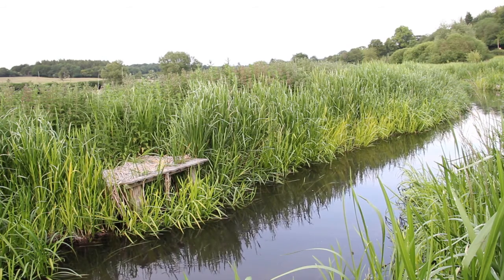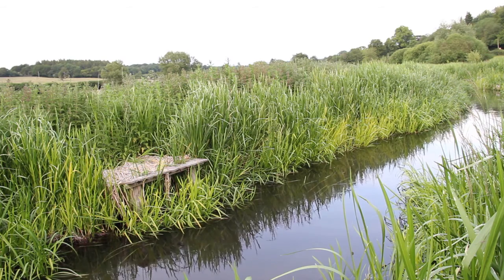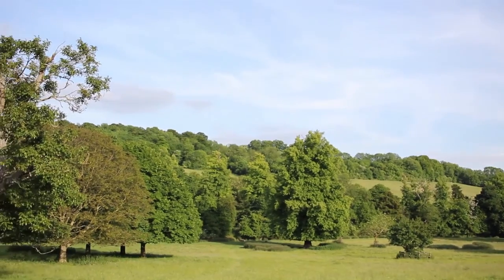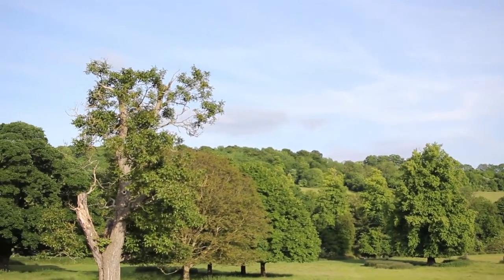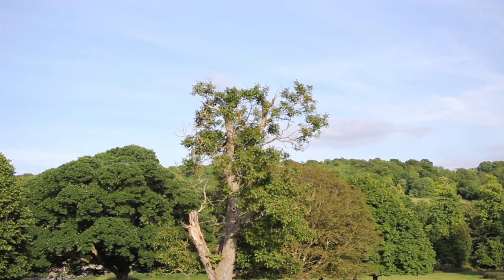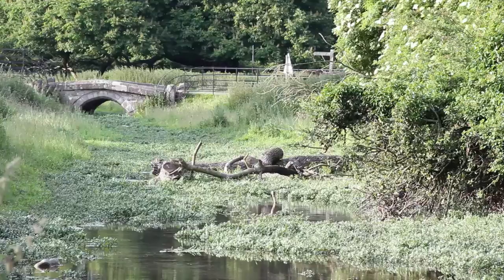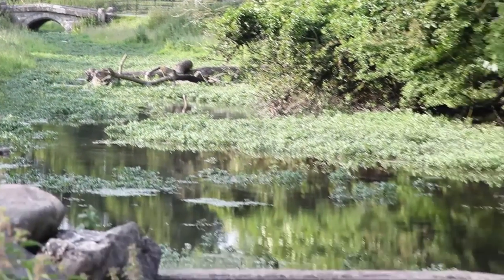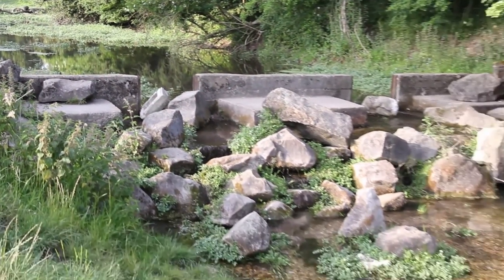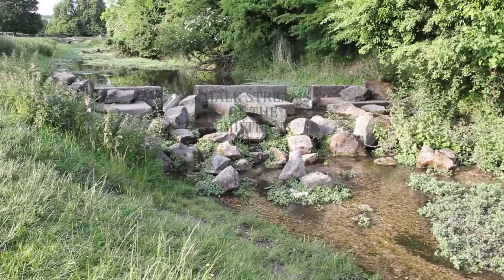Water, one of the most powerful forces on earth. From tiny brooks to the raging sea, it is a giver of life. This is the story of one of nature's least well-known water systems in one of England's most beautiful areas. This is the story of chalk streams of the Chilterns.